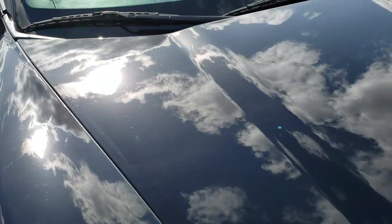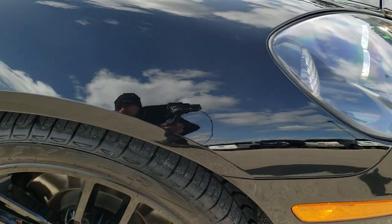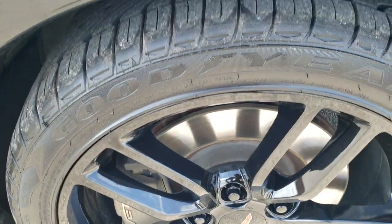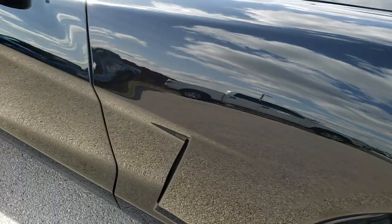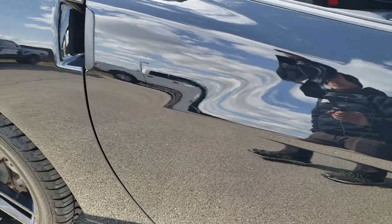The hood and front fender are in really nice shape as well. Passenger side front fender — no dents or dings or scuffs on that. And the passenger side rim, I don't see any scuffs or scrapes on there. As you go down this side of the car, take note of how clean the body is, how reflective and mirror-like that paint is.